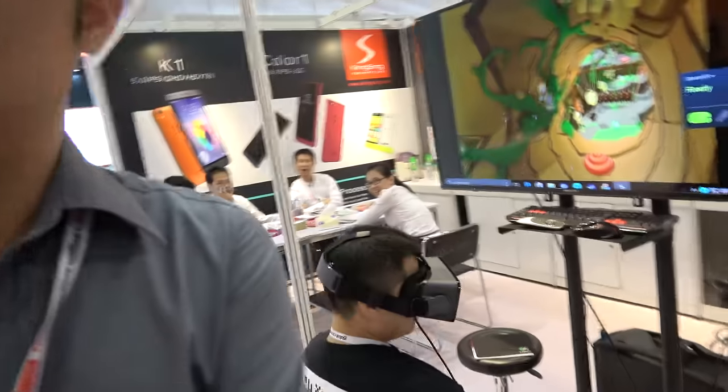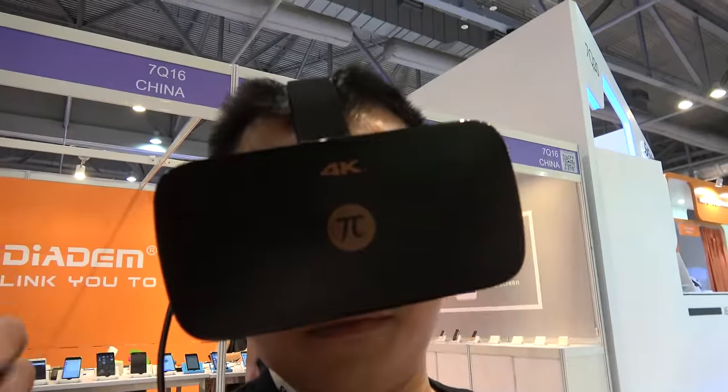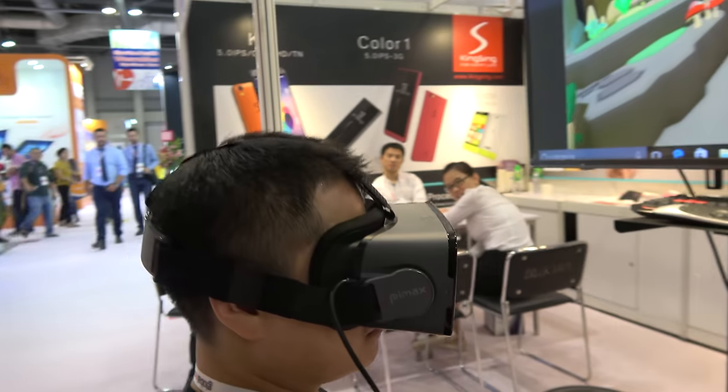Is this a special VR? Yes. What is special about it? This is the world's first 4K high-resolution solution PC VR.